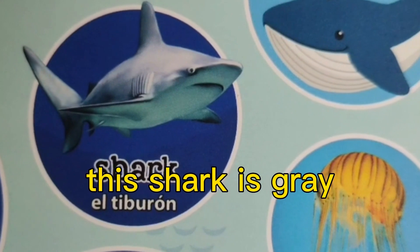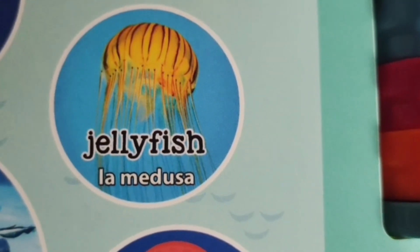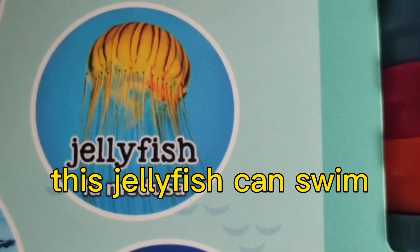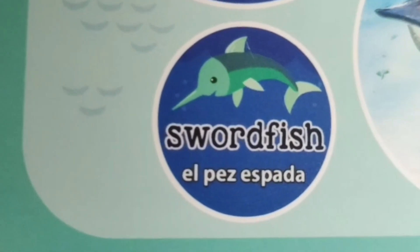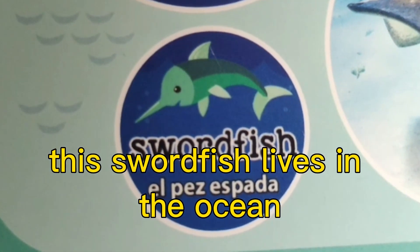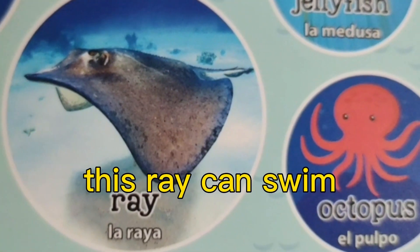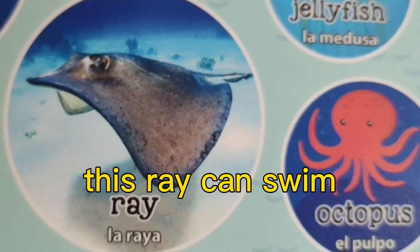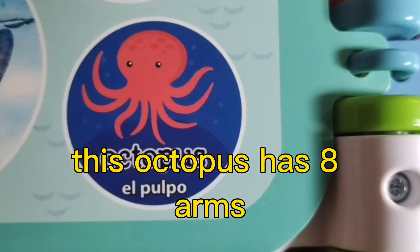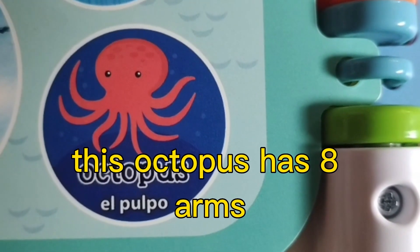This shark is gray. This jellyfish can swim. This swordfish lives in the ocean. This ray can swim. This octopus has eight arms.